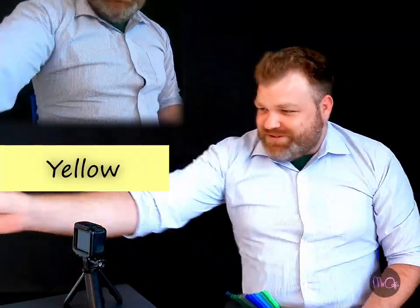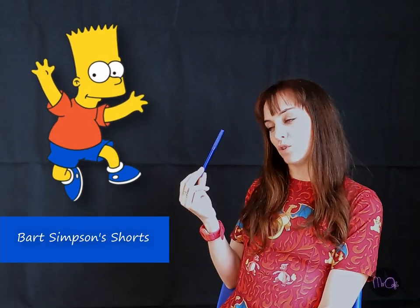Red. Orange. Yellow. Dark green by Simpsons shorts. Twilight purple.